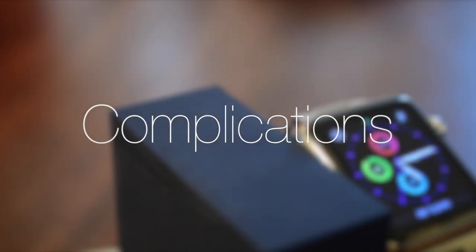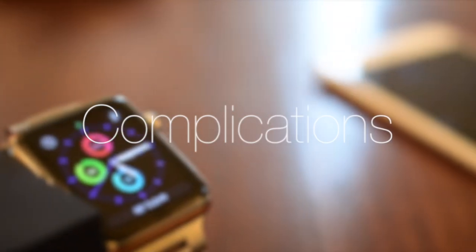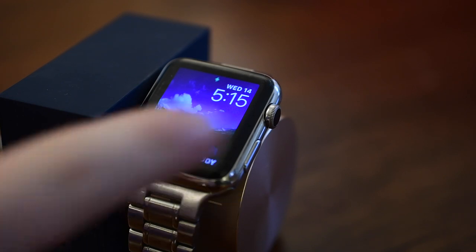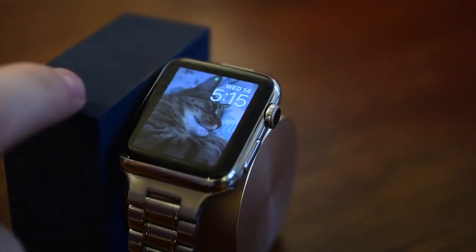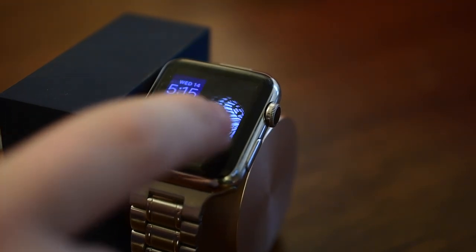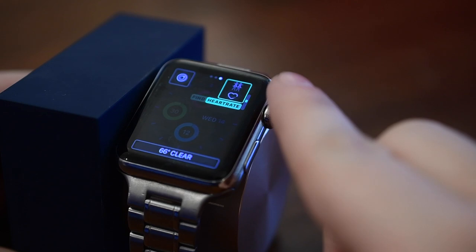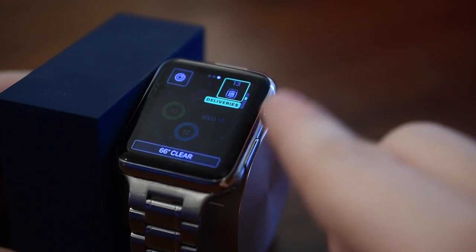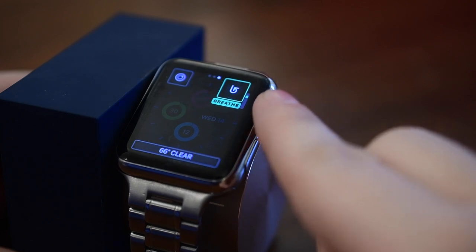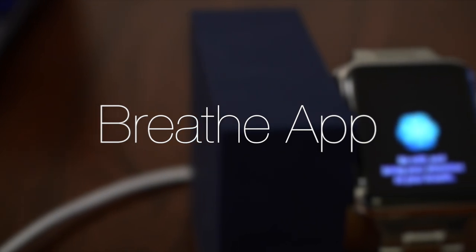Complications have been evolving and Apple is now recommending that developers add a complication for their app even if it doesn't do much. Three watch faces from the past — Photos, Motion, and Time-Lapse — all have a new spot for complications. Now every single stock app on your Apple Watch has a complication, so Heart Rate, Reminders, Home, Messages — they all have a new complication now if they didn't before.